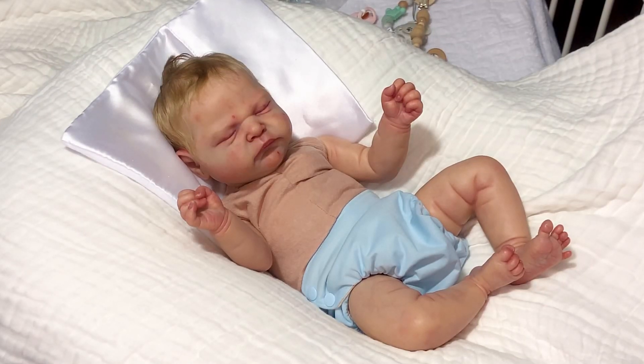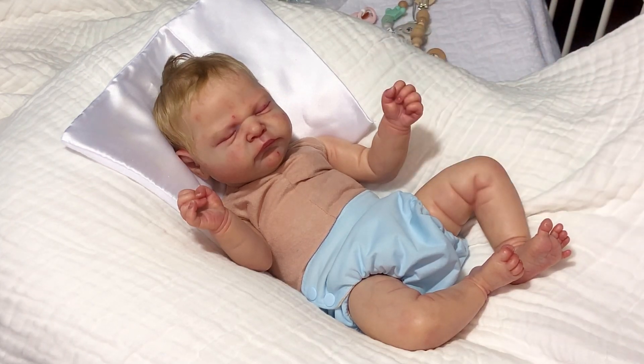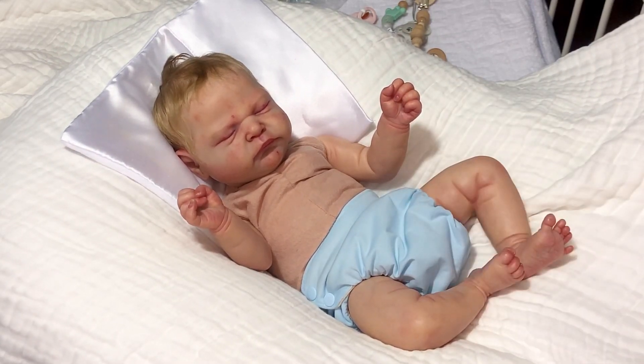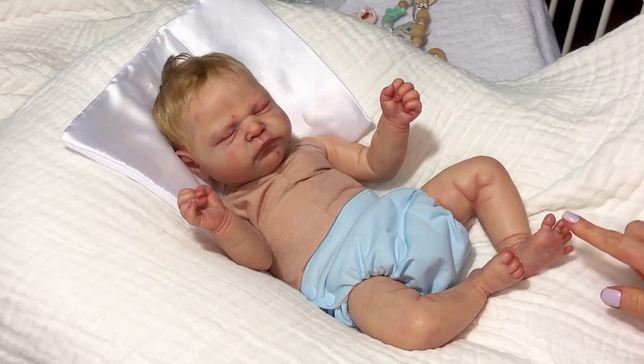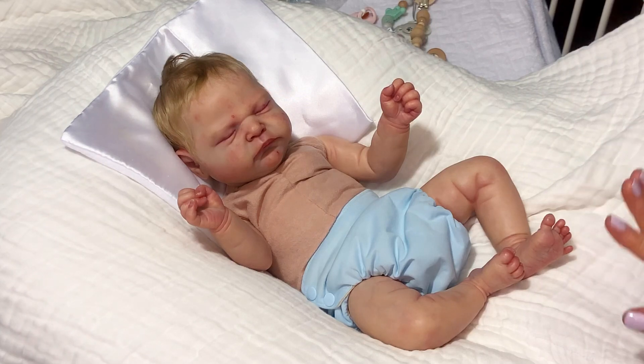Hello everyone, welcome back to my little world. I'm Katie and I'm here today with Charly. This is going to be a details and sale video. I posted him on my wall and on my Instagram — I had a couple of serious inquiries, but I want all parties interested to view this video so all the terms and details are clear.